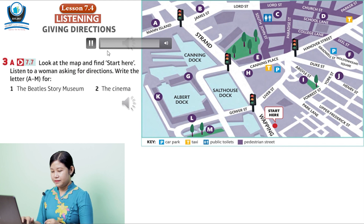Unit 7, Recording 7. Number 1. Excuse me? Yes? Can you tell me the way to the Beatles Story?